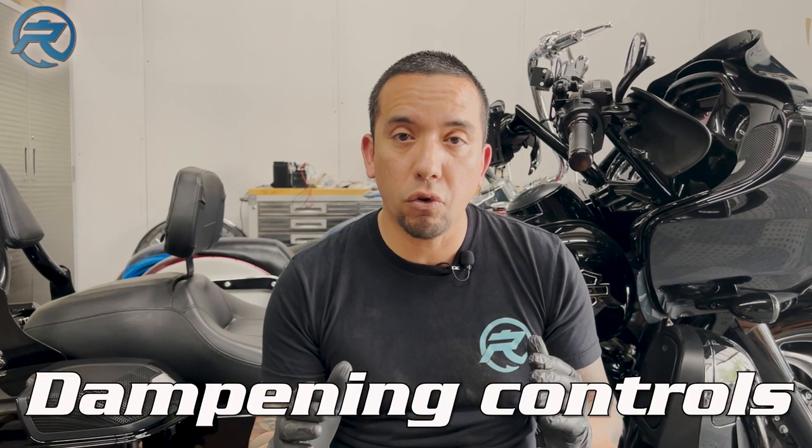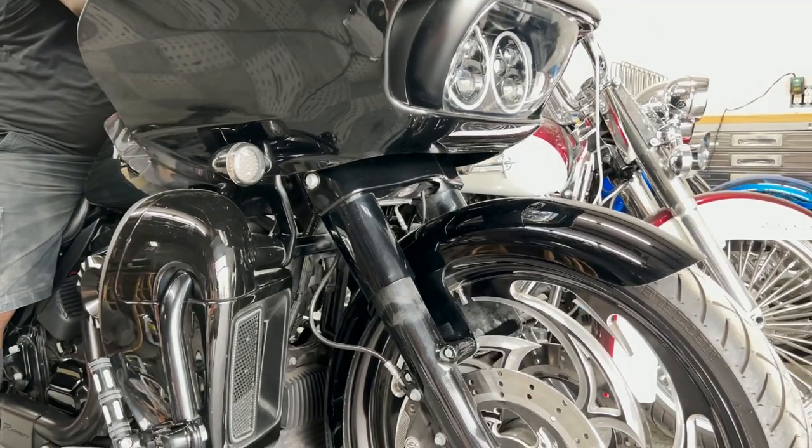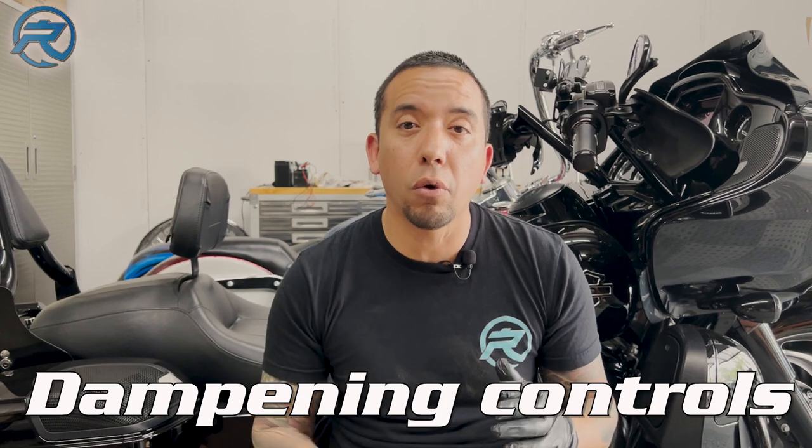Another very important point: these air ride systems don't just allow the motorcycle to go up and down. There are some motorcycle air ride systems that allow you to control the dampening — you can soften or stiffen up the ride of your motorcycle, which is very important, especially on long rides.